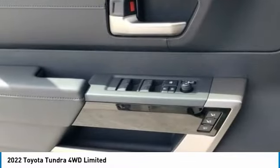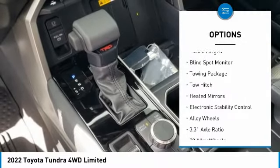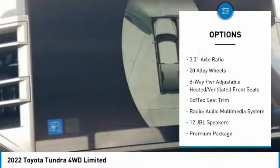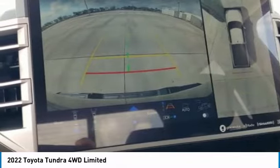Here are some of this vehicle's great options: tire pressure monitor, four-wheel drive, sliding rear window, turbocharged, blind spot monitor, towing package, tow hitch, heated mirrors, electronic stability control, alloy wheels.